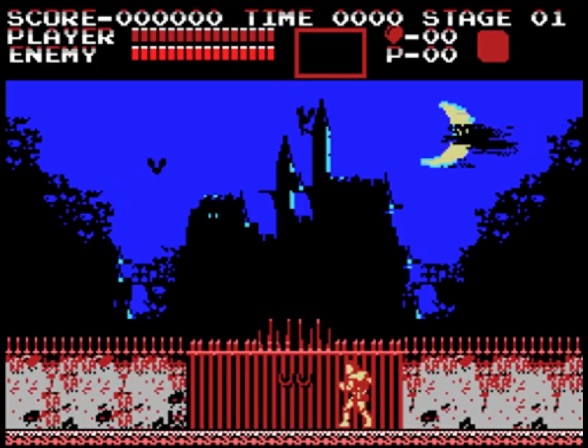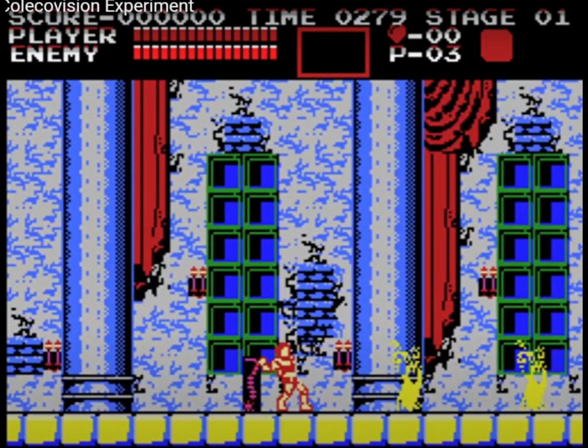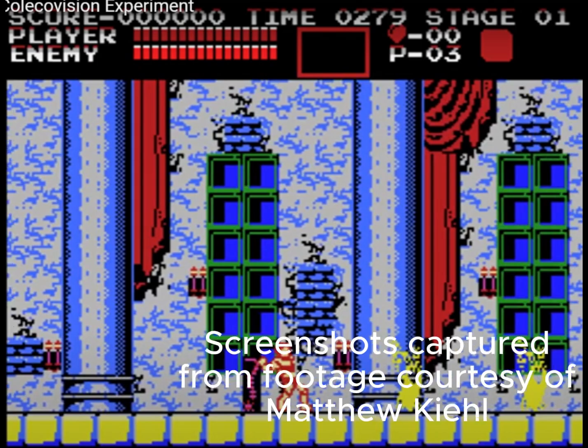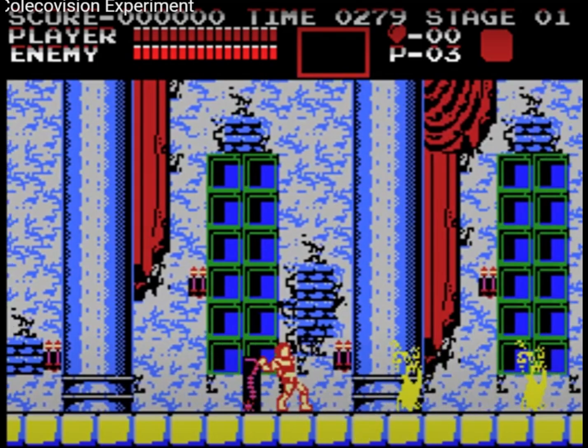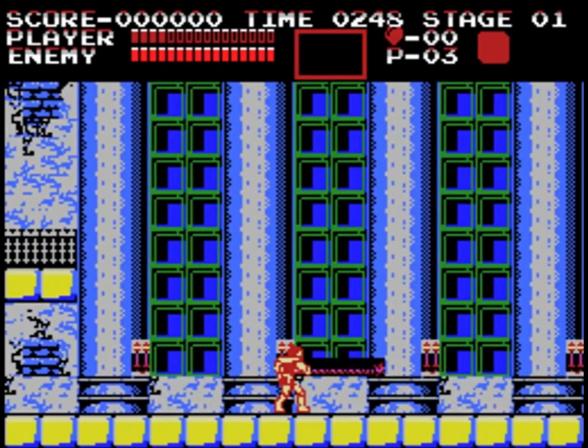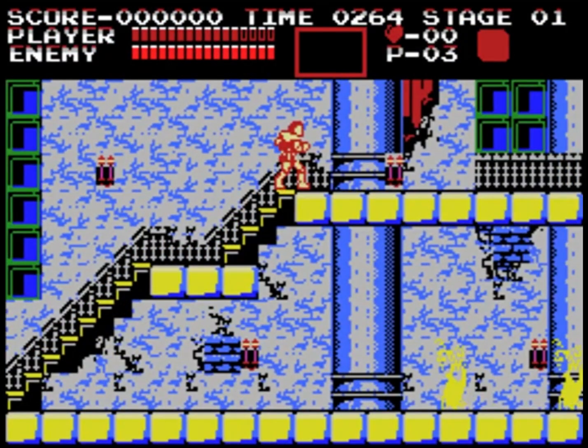Alright, ColecoVision fans, fans of Castlevania, listen up. Matthew Kyle Keel — we'll go with Matthew — is currently working on learning CV Basic and working on a port of Castlevania. He does say this port may not go anywhere; he's mainly just working on a look-and-play-alike. That's awesome, because what he's already accomplished is freaking amazing.